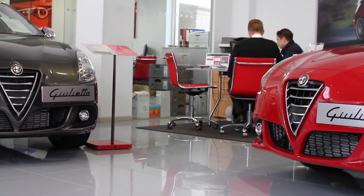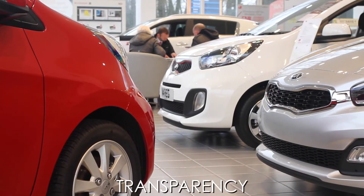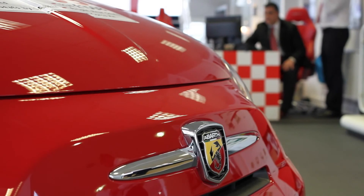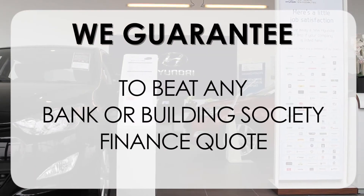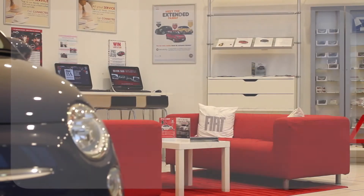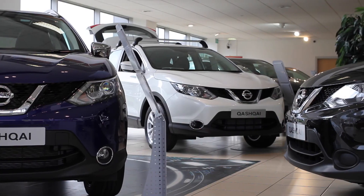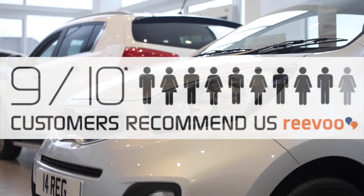At Wessex Garages we pride ourselves on our three pillars: Total Trust, Transparency, and Value for Money. This alongside our guaranteed to beat any bank or building society finance quote means you can purchase with confidence. Complemented by our high levels of customer service, this is why 9 out of 10 of our customers recommend us on REVU.